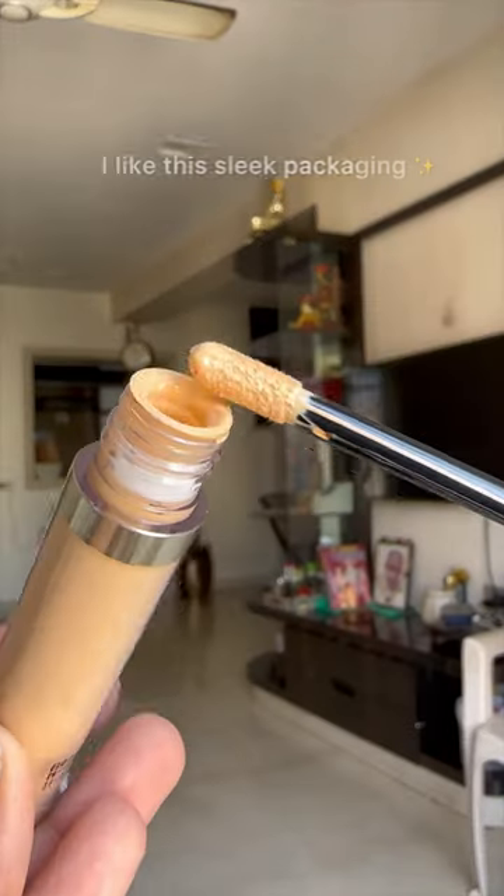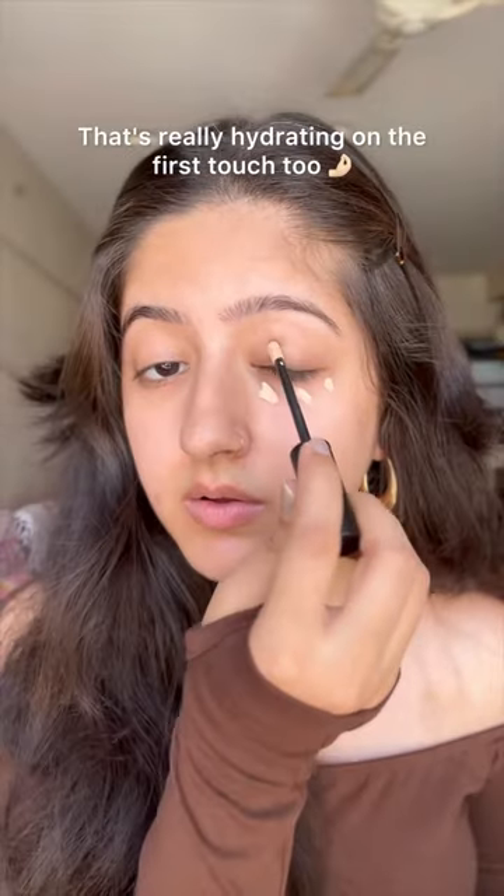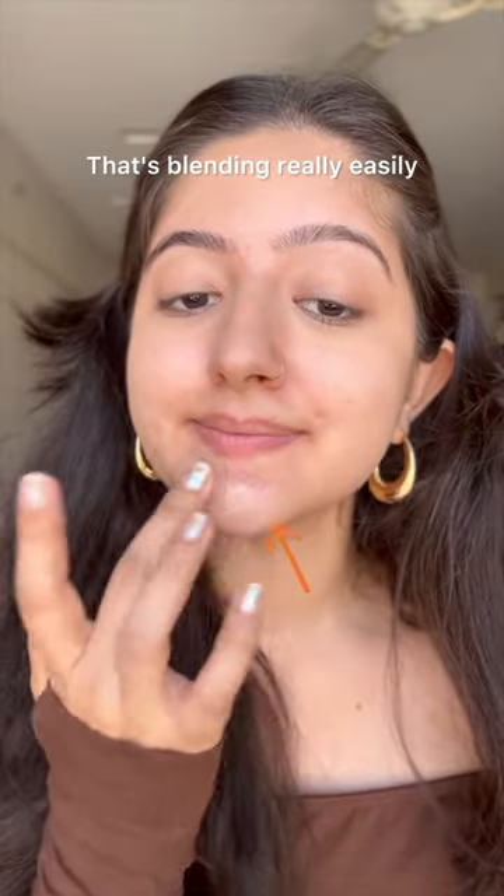First thought: I like this sleek packaging. Let's apply it. That's really hydrating on the first touch, and that's blending really easily.